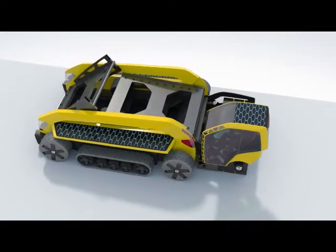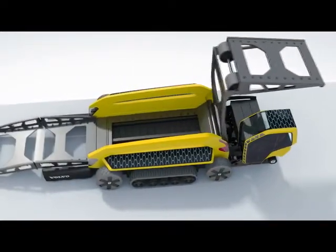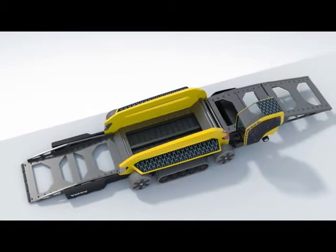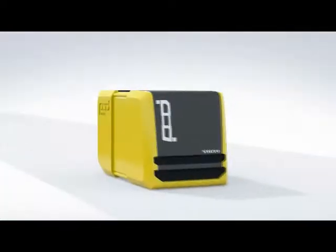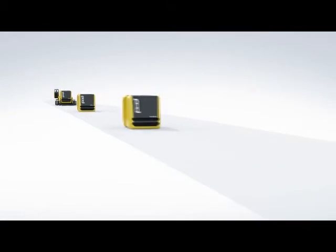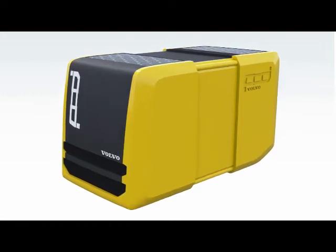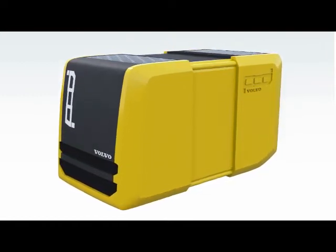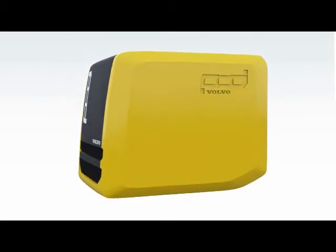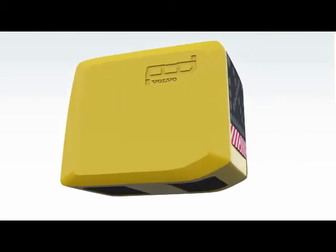Looking like an earthbound lunar landing craft, Phoenix is a unique creature. Unlike traditional pavers, whose progress is entirely dependent on the sometimes erratic arrival of hot asphalt-filled trucks, Phoenix instead uses Volvo's ingenious pod system. The pods are laid out in front of the approaching Phoenix at predetermined spaces. Each super-insulated unit is filled with 17 tons of asphalt mix, made from environmentally friendly, quick-curing organic binder. Once emptied of its asphalt, each super-lightweight pod collapses automatically into a space-saving compact size, ready for return and recycling to the mixing plant.